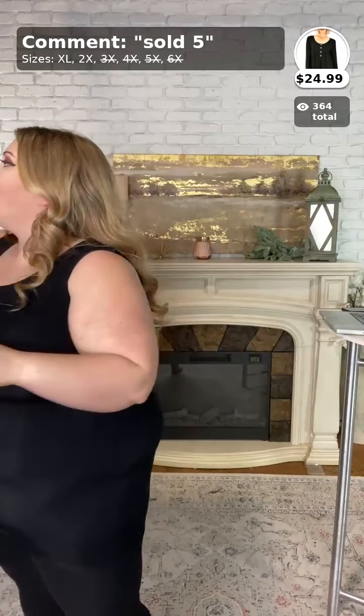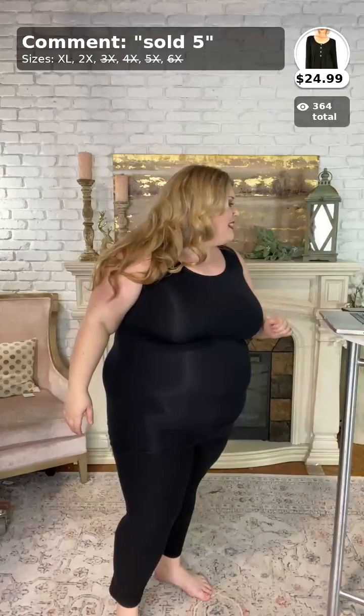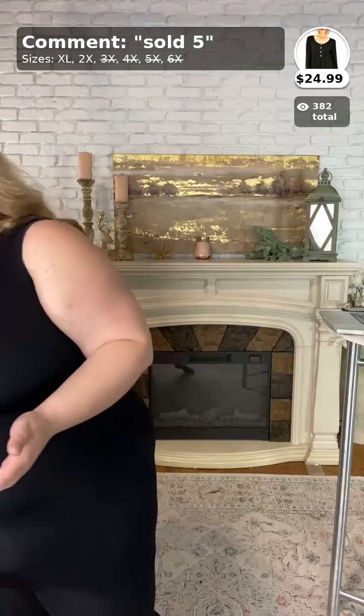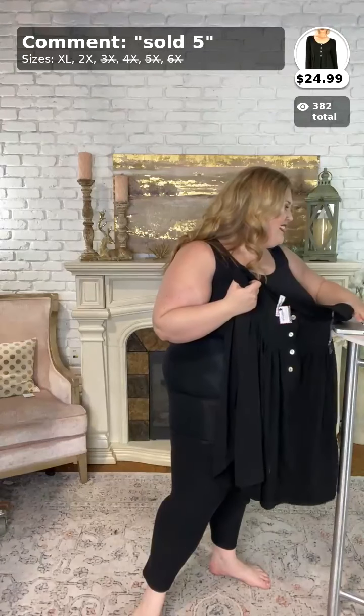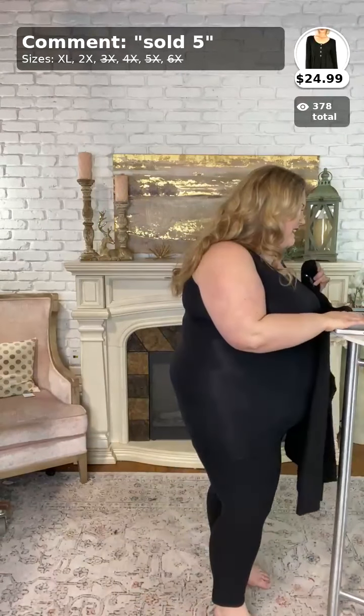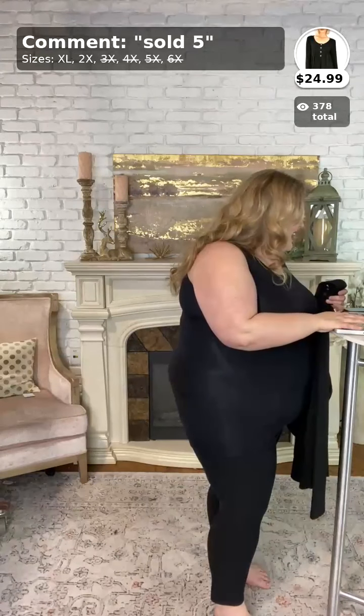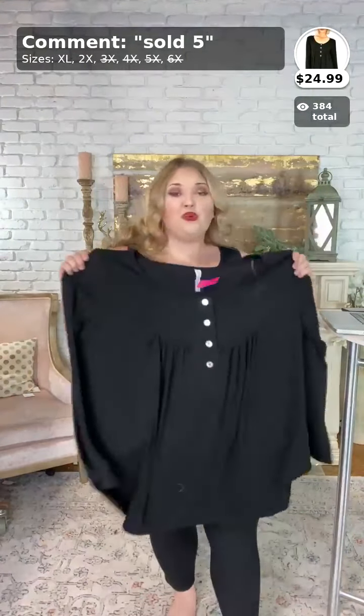Thank you Tina, you're so sweet! Moving on to number five — oh, this one's a good one. The leggings I'm wearing are sadly sold out. The next item comes in 1X, 2X, and 3X. This is number five, called Your Forever — it's $24.99 once again, free shipping and all that good stuff.